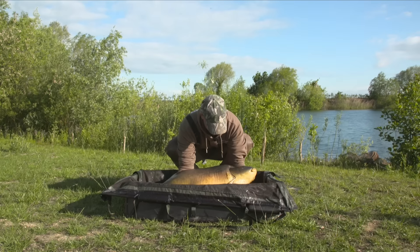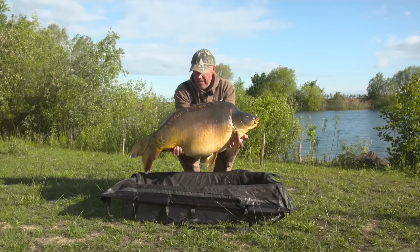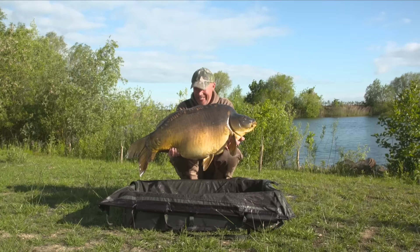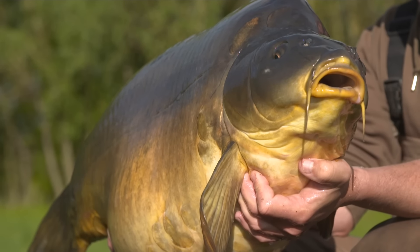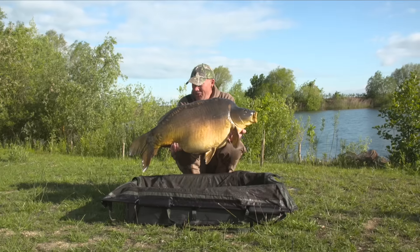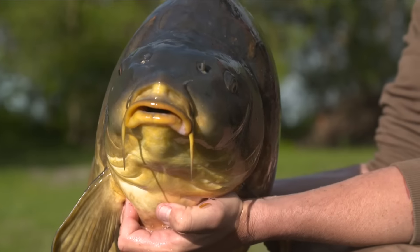And I can't believe I'm about to say this, but there it is - 56 and a half pounds of Home Farm mirror. I'm just absolutely blown away. Never did I ever expect to catch the biggest fish in the lake, and certainly not when the pressure's on for a DVD.